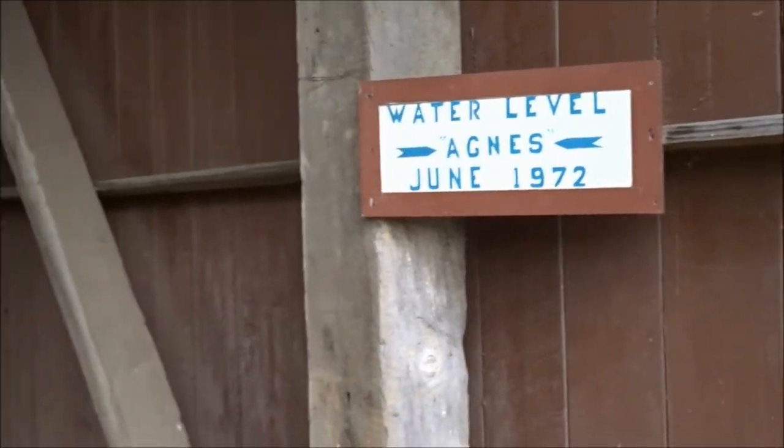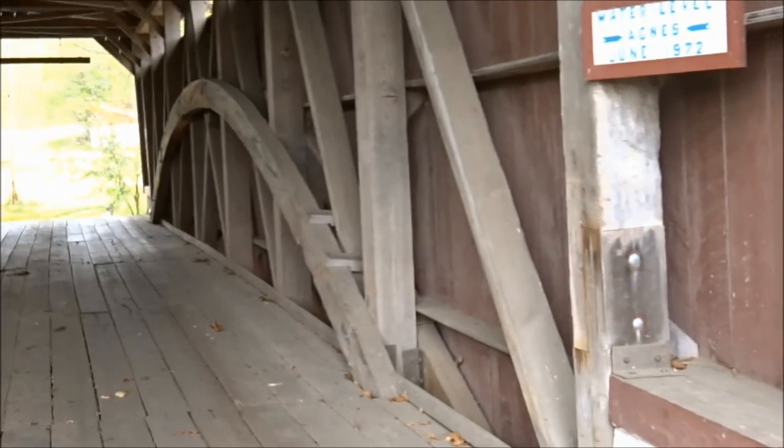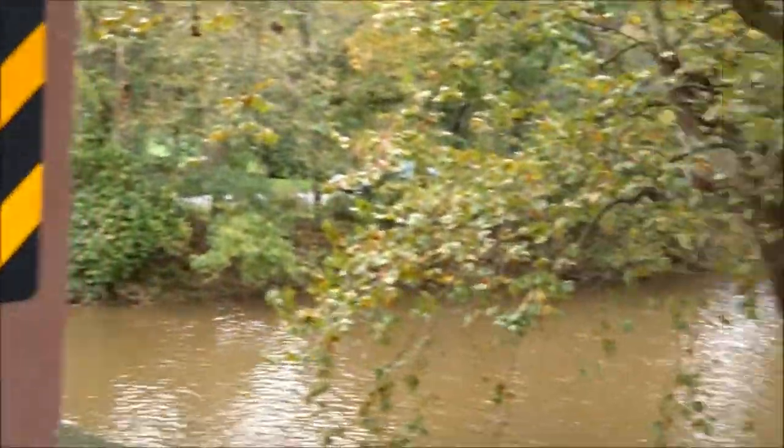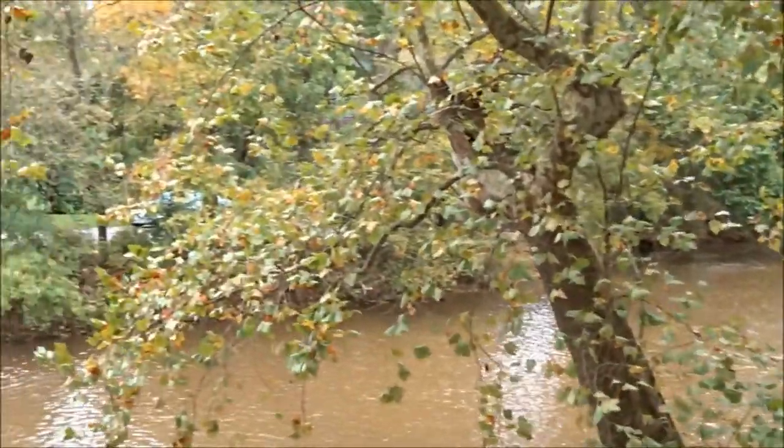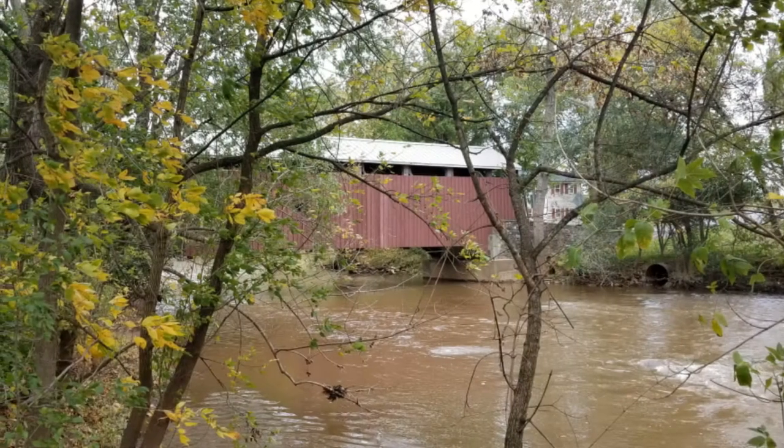Just to give you an idea of where that sign is — it's quite high up on this bridge. That means all these houses are air-flooded. Yeah.